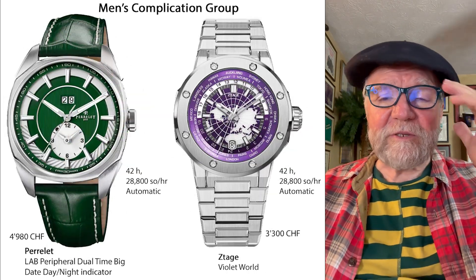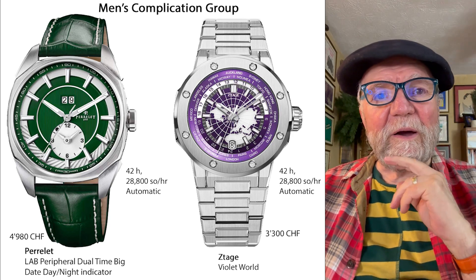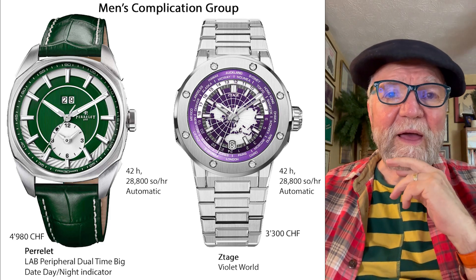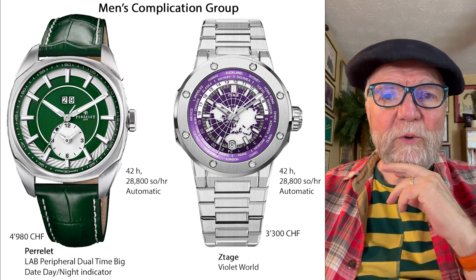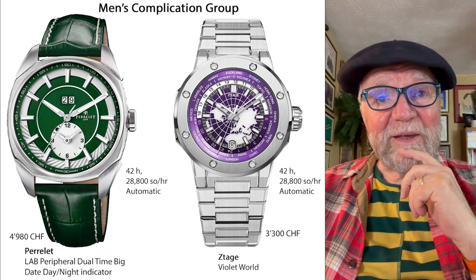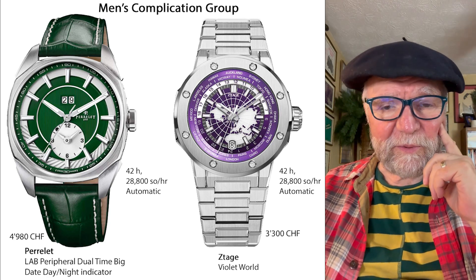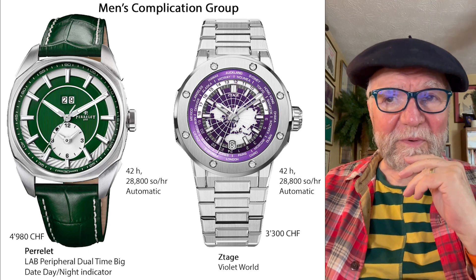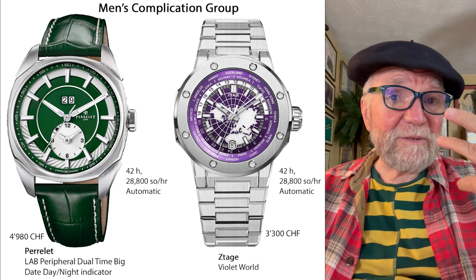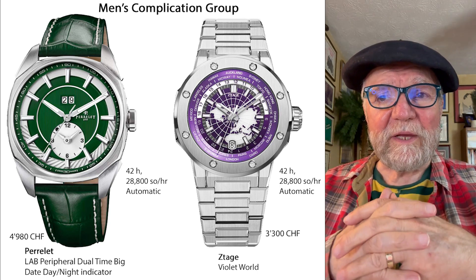In the Men's Complication group, I didn't think I'd find any affordable options, but I found two. One was by Parallet — it's from their lab peripheral dual time with a big day/night indicator. This one is 4,980 Swiss francs, just 20 Swiss francs under 5,000. For something in the Men's Complication category, I thought that was pretty gutsy.